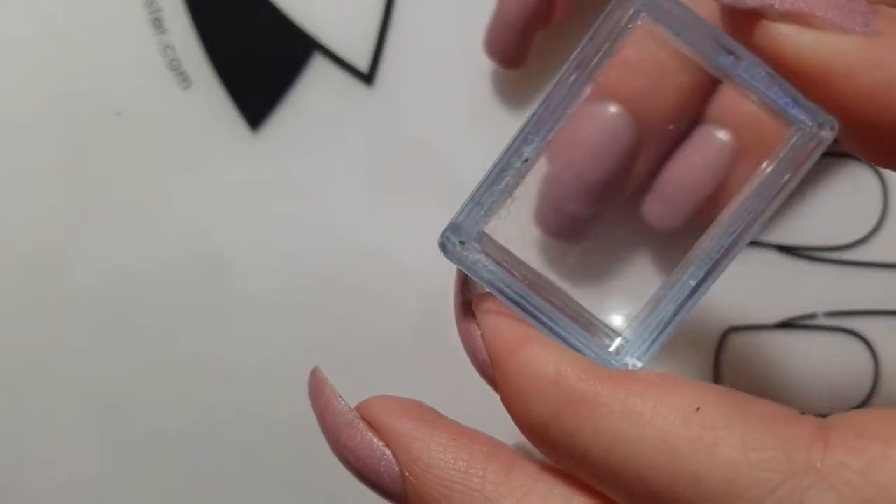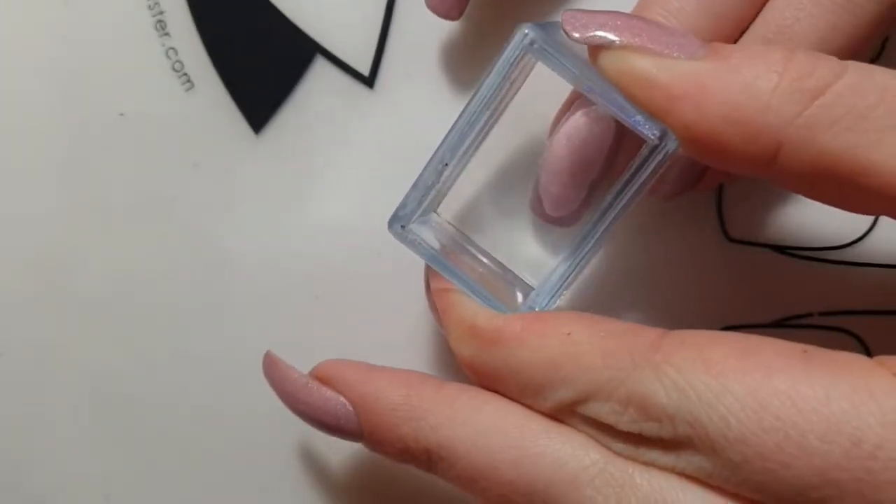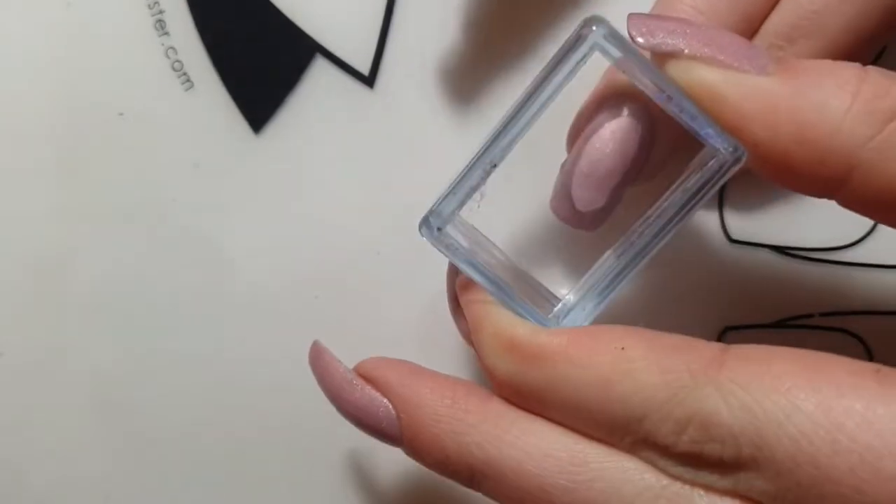Last but not least, I have this clear stamper also by Born Pretty Store. It works really nicely on curved nails like mine because it is square and see-through, so it is super easy to see where you place the design.